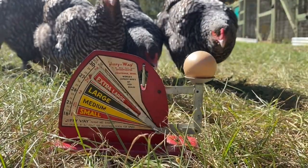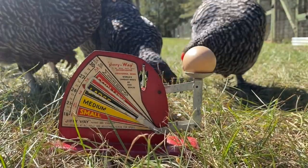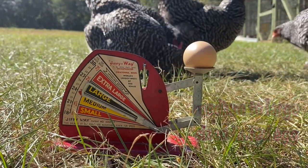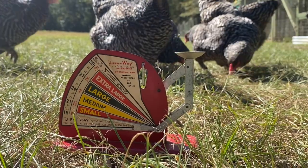Egg size and color are also slightly different between the two breeds. The Turkey Head will lay a medium to large size tinted egg, while the Mayleens lay extra large, lightly tinted eggs.